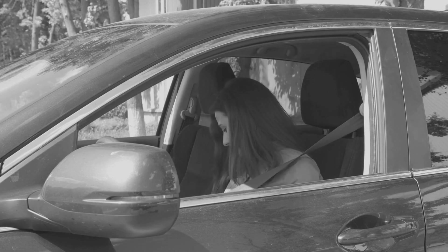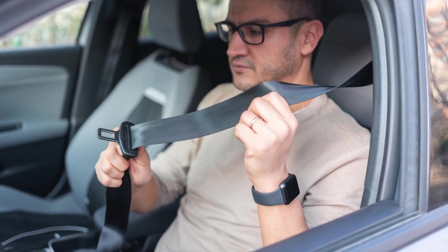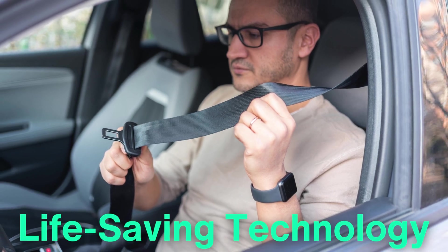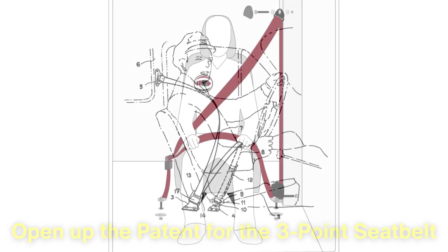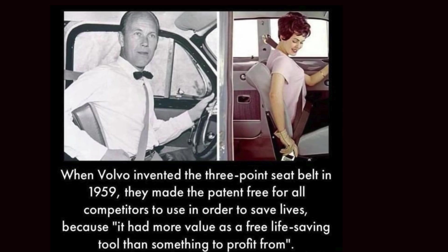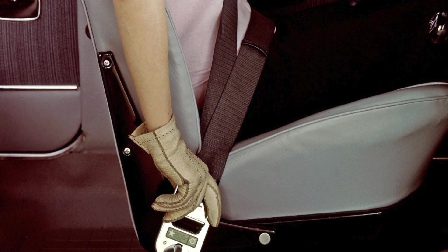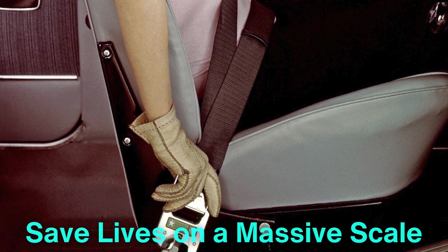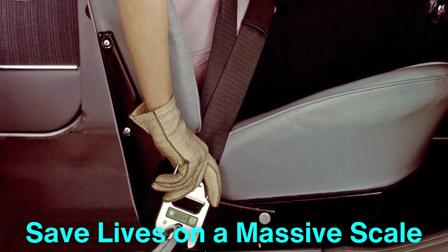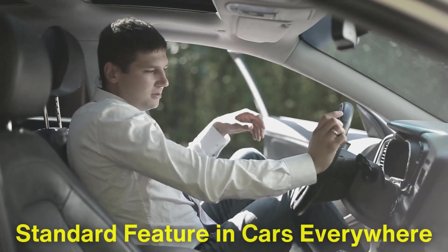But while Volvo recognized the potential of the three-point seatbelt, the rest of the automotive industry was slow to catch on. It wasn't until years later that other car manufacturers began adopting this life-saving technology. Volvo, to their immense credit, made the decision to open up the patent for the three-point seatbelt. Rather than keeping it as a proprietary feature exclusive to their vehicles, they allowed all manufacturers to use it, making it freely available to the rest of the industry. This decision was driven by a sense of social responsibility rather than profit. Volvo recognized the enormous potential to save lives on a massive scale, and they wanted every car manufacturer to have access to it. This move accelerated the adoption of the three-point seatbelt around the world, and soon it became a standard feature in cars everywhere.